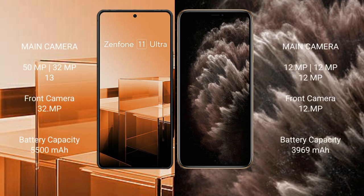Asus Zenfone 11 Ultra features a triple camera setup: 50MP, 13MP, 12MP rear cameras and 1MP front camera.